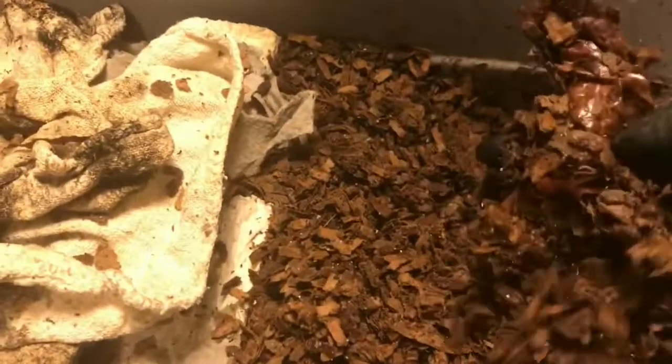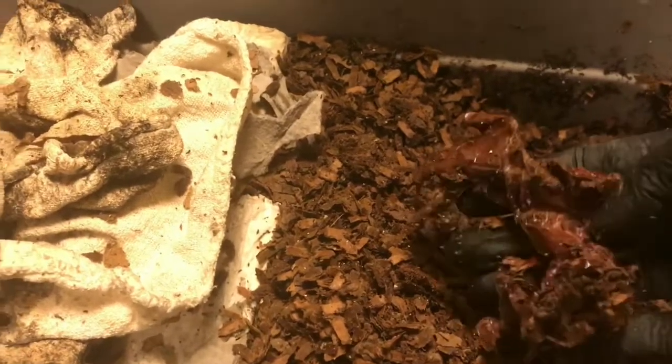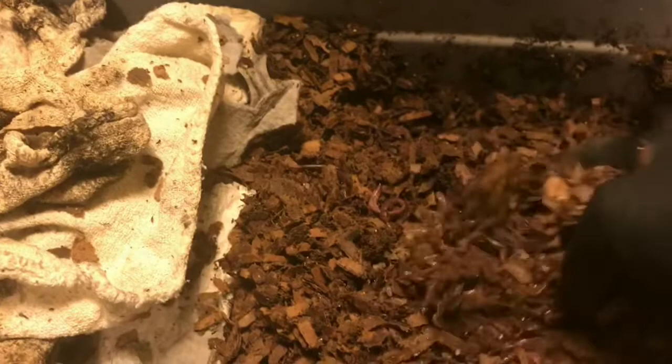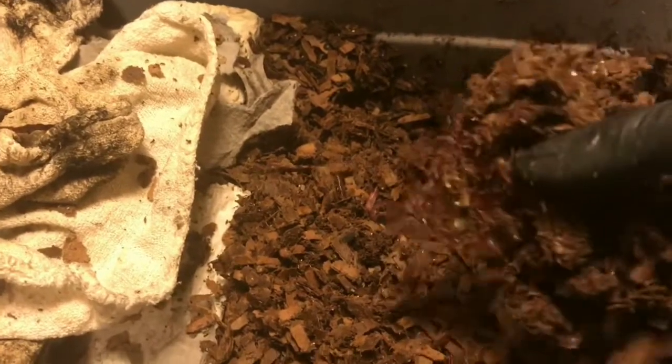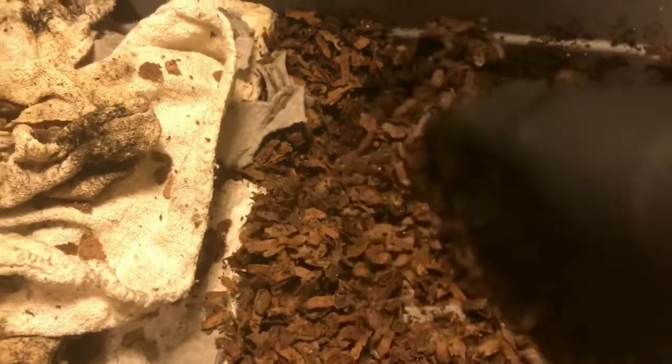I just wanted to see what we had left in here. Looks like some onion skins, and I'm seeing some worms in here still, which is impressive. Some of my other bins they completely leave the onion skins alone, so the fact that there are some worms still around is encouraging to me.